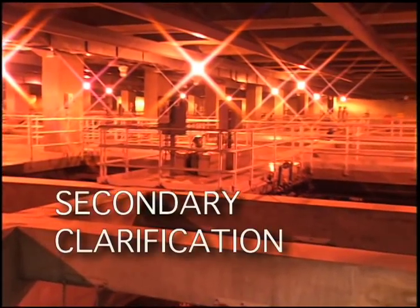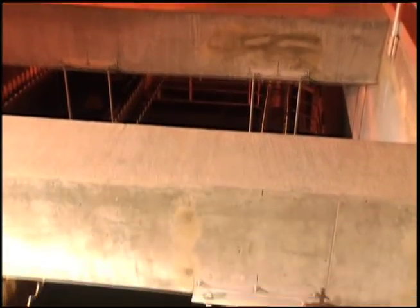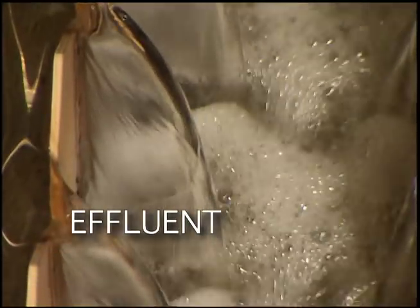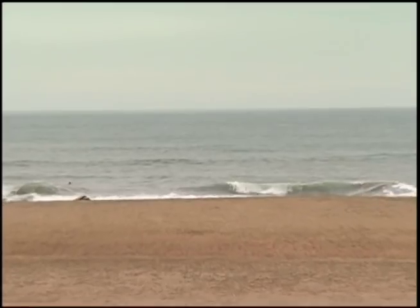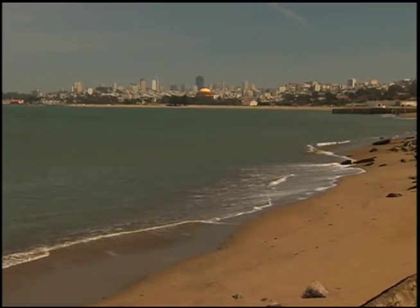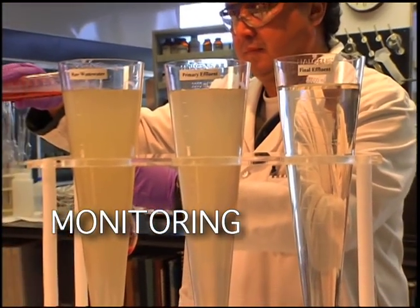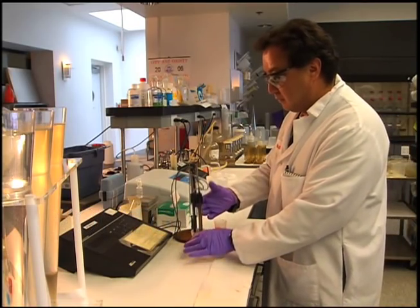The next step is secondary clarification, where again gravity plays an important role in making the water clean. What remains is called effluent — treated water that's safe to release back into the ocean or bay. The effluent from the Oceanside Plant is pumped four and a half miles into the Pacific Ocean, and from the Southeast Plant, 900 feet into San Francisco Bay. Biologists and chemists monitor the water quality of our bay and ocean to ensure the released effluent has no negative impact on the ecosystem.